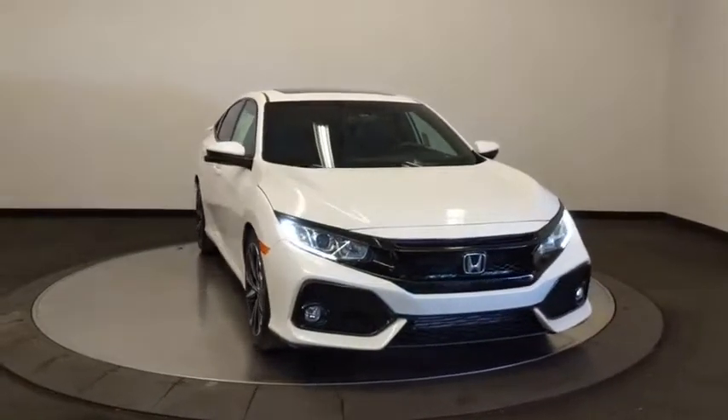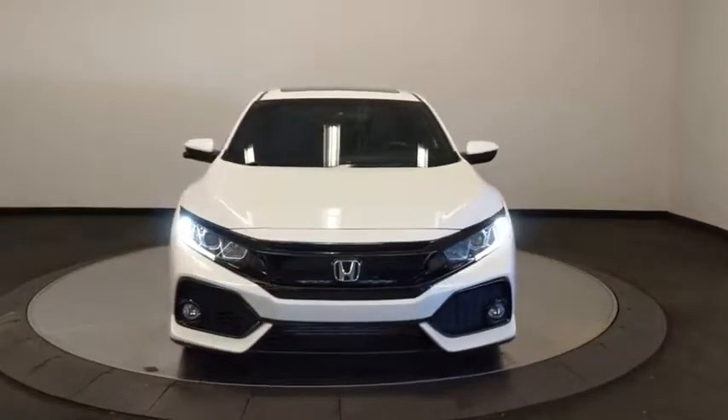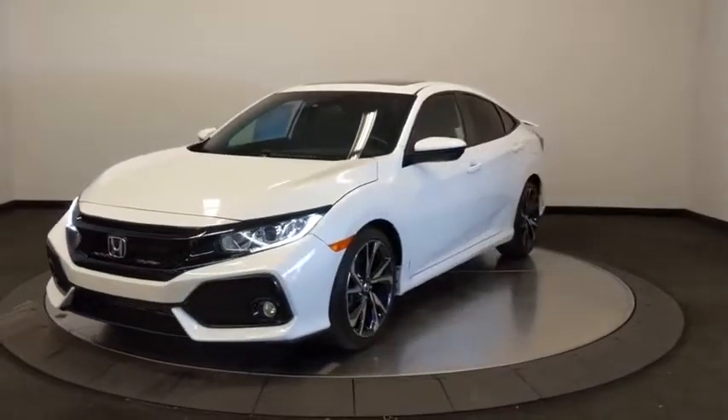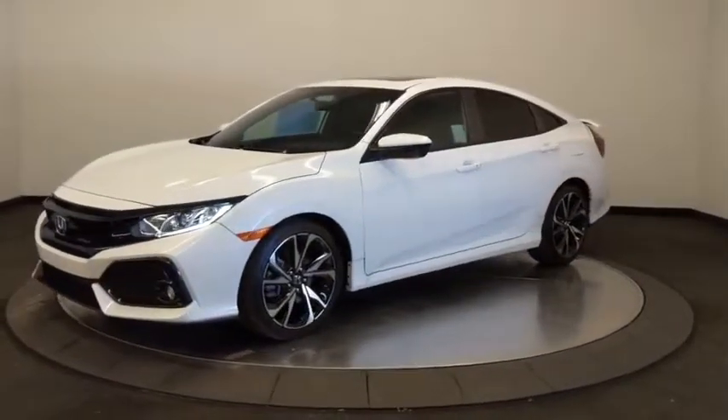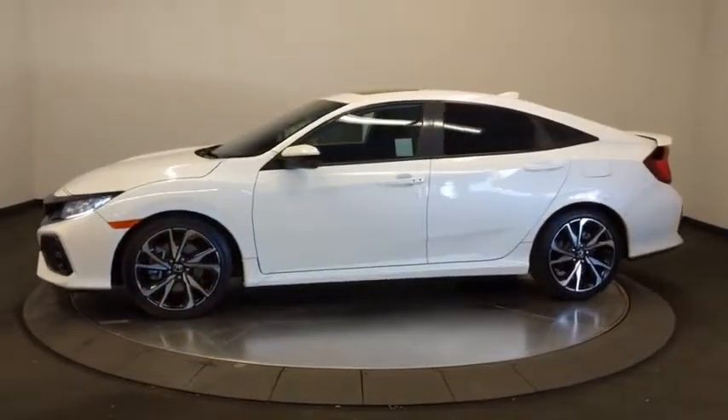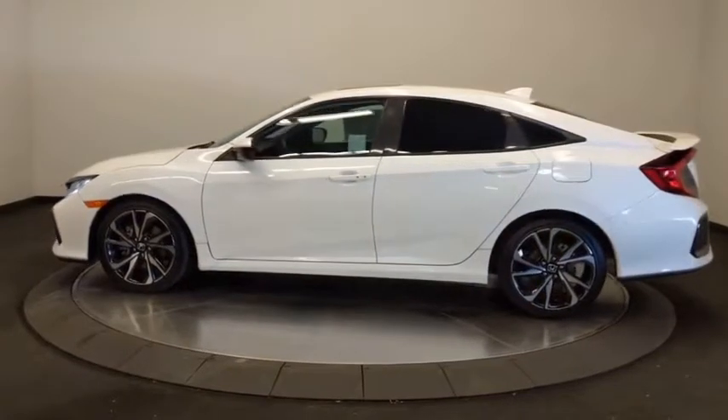Come test drive the 2018 Honda Civic SI. The Honda Civic SI is a perfect combination of sporty looks and performance to match. Sport seats, red accents, and a touchscreen deliver you with the look and feel you expect when getting behind the wheel of the Civic SI.